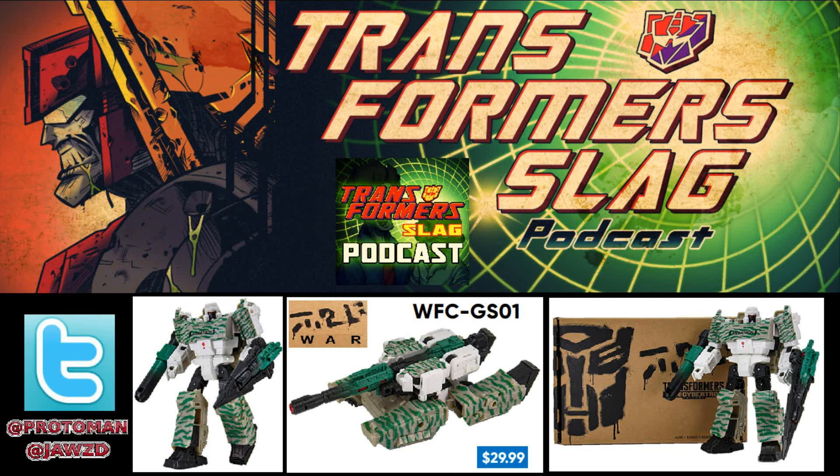During the Prime Wars Trilogy we had those special releases like Counterpunch and Repugnus in fancy boxes — it's similar to this but simpler. Those were Amazon exclusives, but through Hasbro Pulse it keeps the price down because it's done directly through Hasbro.